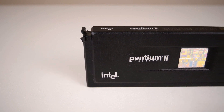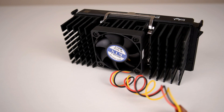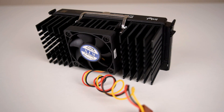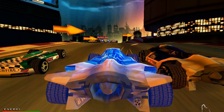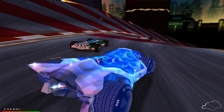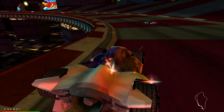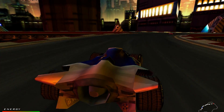So today we're looking at the Pentium 2-333 and I also got a new CPU cooler. We're going to have a look at what does the CPU have to offer, what did it cost back in the day, how much does it cost now, how does it perform in DOS and Windows benchmarks, how does it handle games, and should you consider this CPU for your retro gaming PC project?